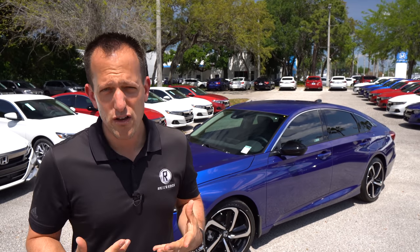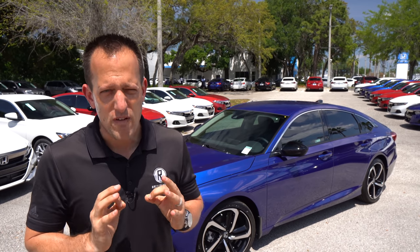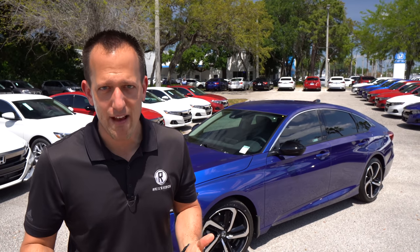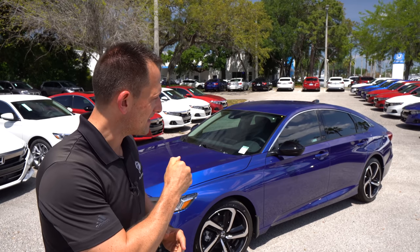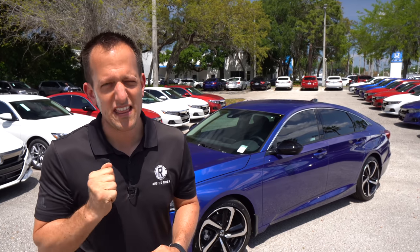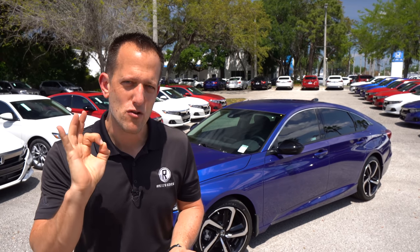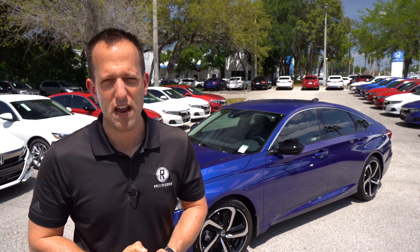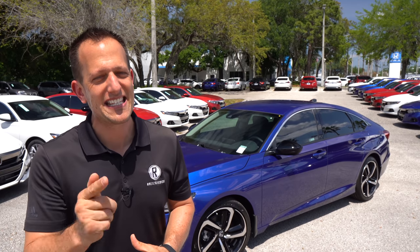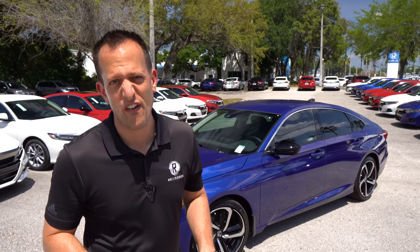Now, there's a lot of value hitters in the midsize sedan segment. A lot of people, when they think value in midsize, they automatically think the Sonata from Hyundai or maybe the K5 from Kia. But has Honda mixed up that special sauce recipe with this Special Edition? Let's dive in and see — is it better than the Sonata? Is it better than the new K5 from Kia?